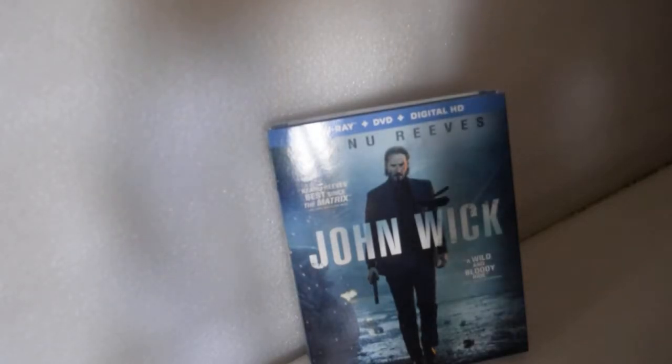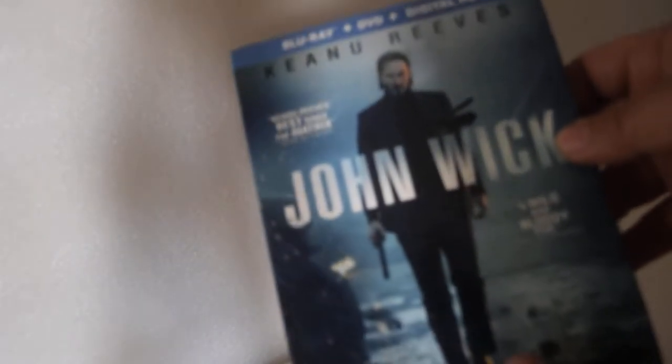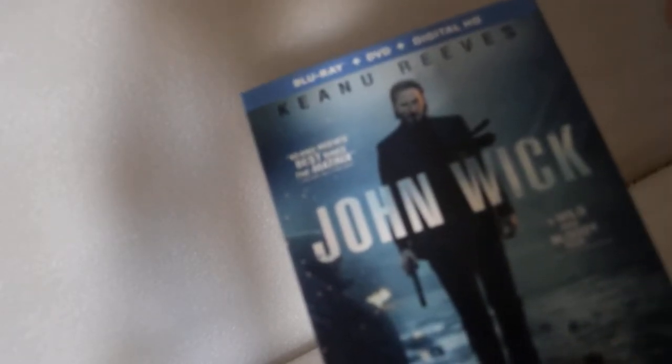What are you doing YouTube? Today I'm doing an unboxing and unwrapping on John Wick. Here's the slipcover — very glossy, nothing too fancy, nothing's embossed. Here's the spine.